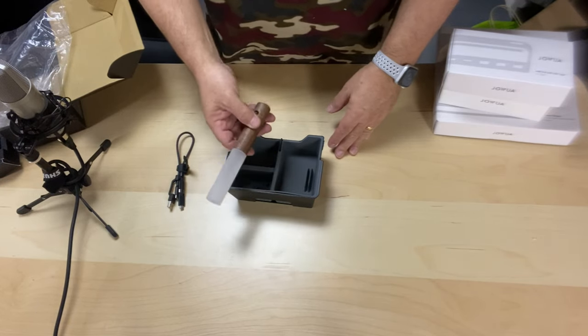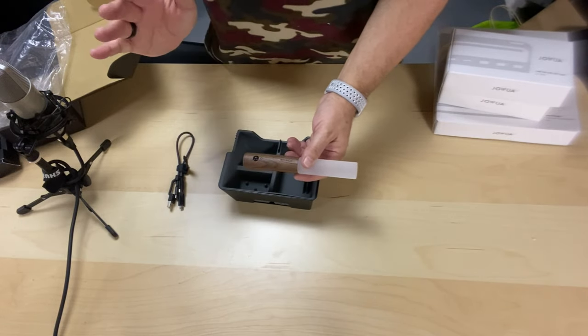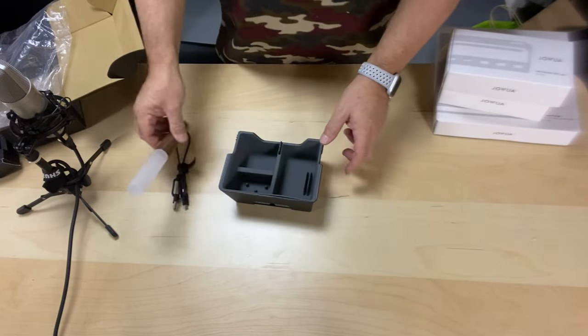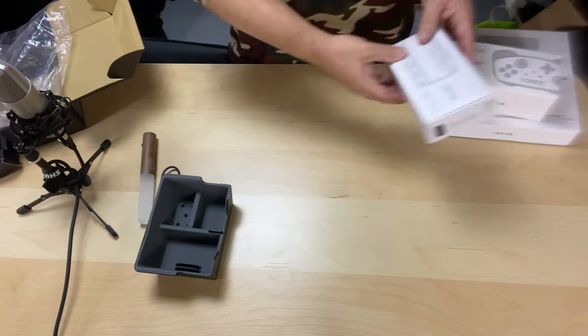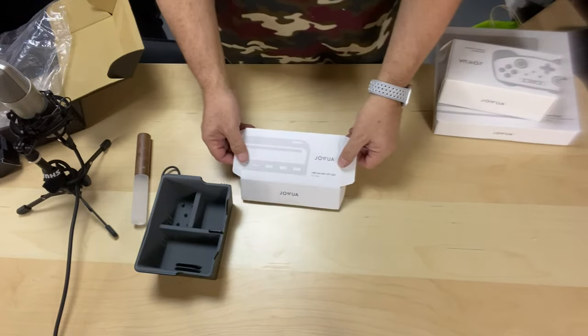The LED light also works with the armrest organizer, which is back-ordered — it's a bigger unit with a light sensor, so when you open the center console armrest, this light comes on automatically because it has a dedicated spot to lay in that drawer. That's a really unique feature. They also sent me the USB hub with LED light.